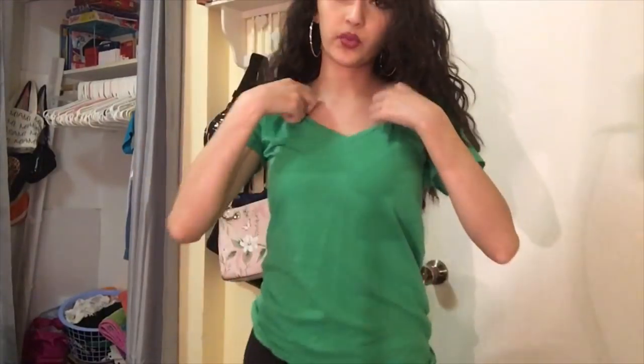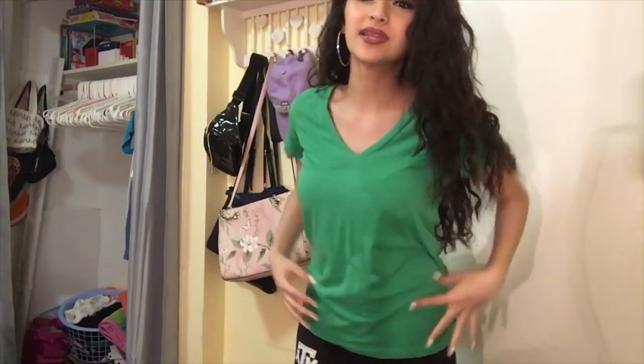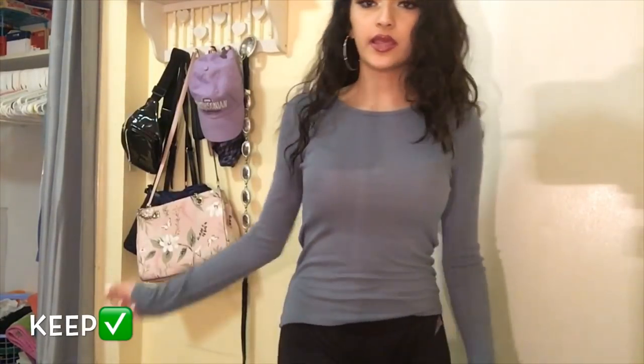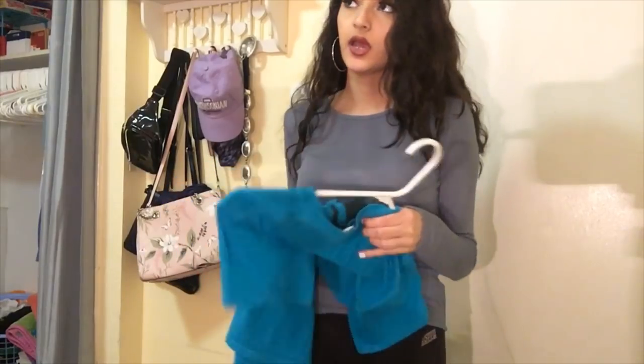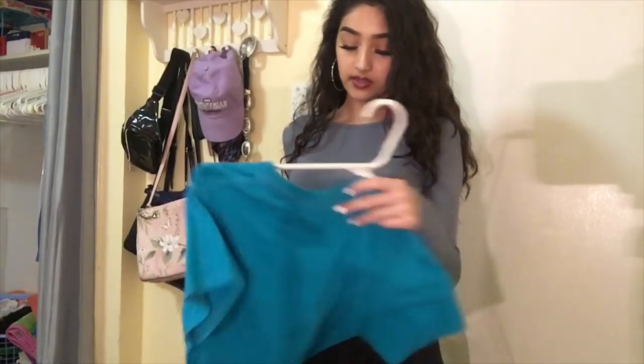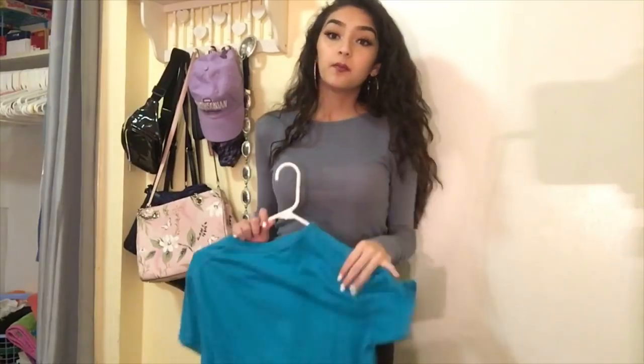Next up is this really big baggy green shirt that doesn't fit me right — I bought it at the thrift store last year for St. Patrick's Day. I'm pretty sure I'm not going to wear it again because it doesn't fit, so it's going in the donate pile. This soft shirt is a definite keep. And then I have my shirt from high school dance class — I'm not going to show the back because it shows what school I went to, but I'm going to be keeping both of these.